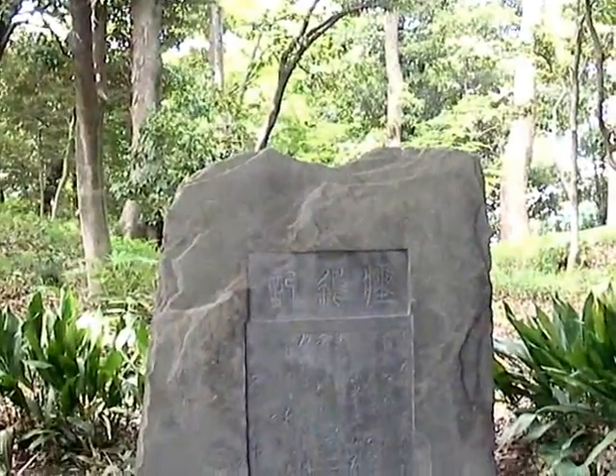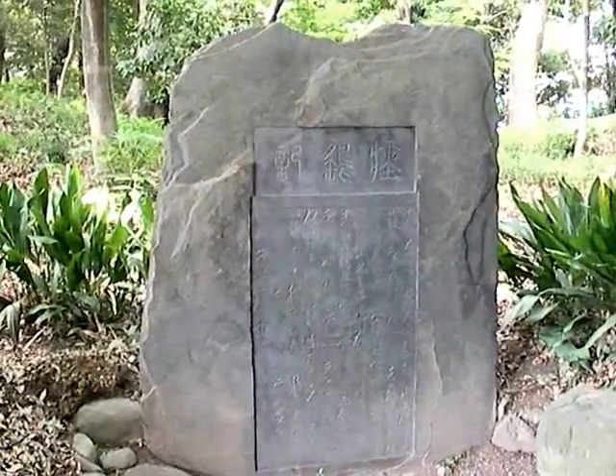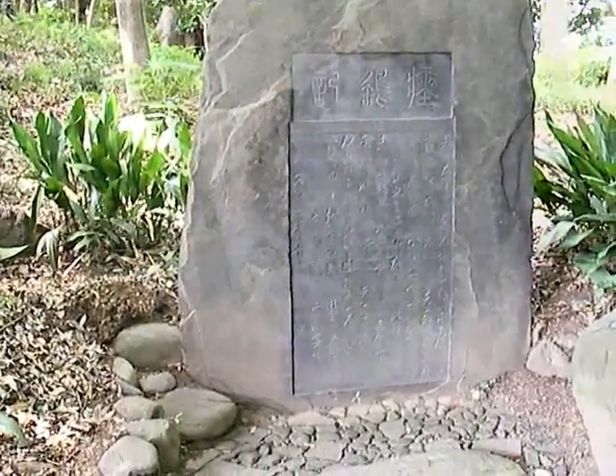This monument was erected in dedication to the beloved falcon which belonged to the seventh lord of the Mito Tokugawa family. It died, so the eighth lord erected this monument for the falcon. Shiv, you brought up a very interesting point regarding this monument — would you please relate that to all of our followers out there today?